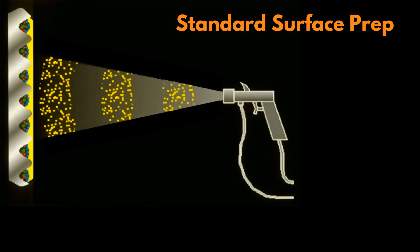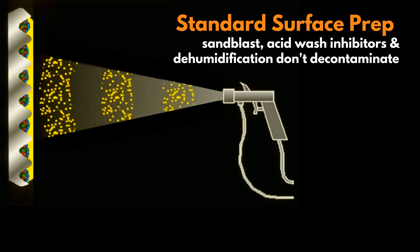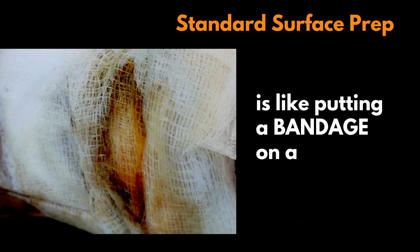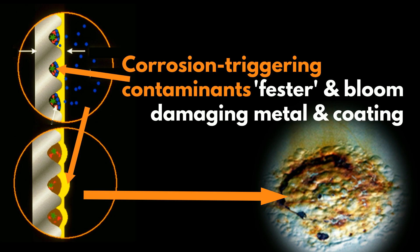Standard surface preparation procedures involve things like sandblast, acid wash, inhibitors, and dehumidification, followed by an application of a protective coating. While this approach makes metal look pretty again, it simply covers over the internal factors that trigger corrosion-caused coating failures. It's like putting a band-aid on a festering wound. Corrosion triggers left behind will eventually fester and bloom, causing damage to both the metal substrate and the surface coating.